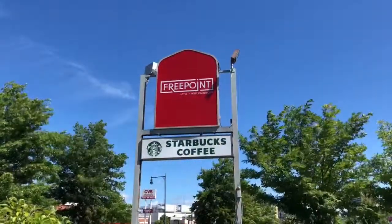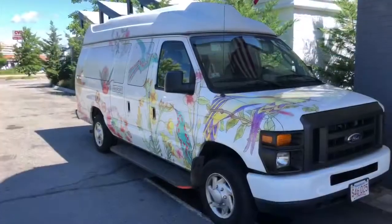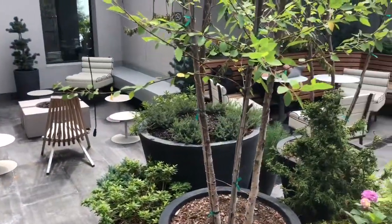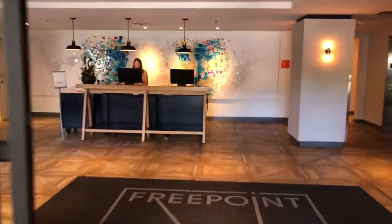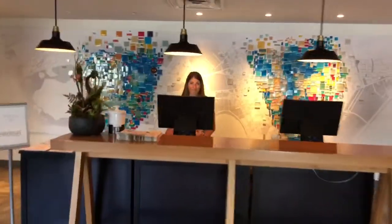We stayed at the Free Point Boutique Hotel in Cambridge, not too far from Harvard. It's a relaxing stay whether you're on vacation or on the job. Free Point is set up so you feel right at home — you can even bring your dog. It seems like a millennial-style hotel, but it caters to many business visitors who have dealings in Boston.